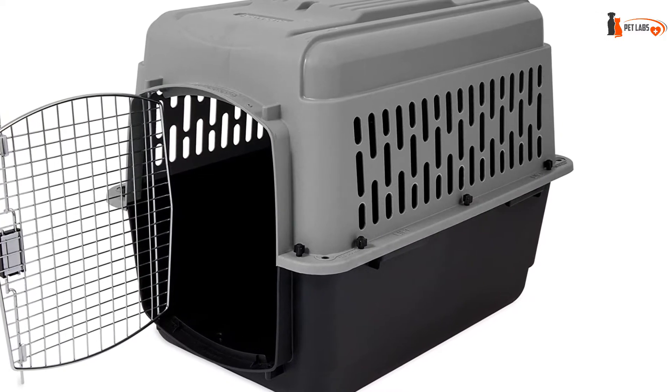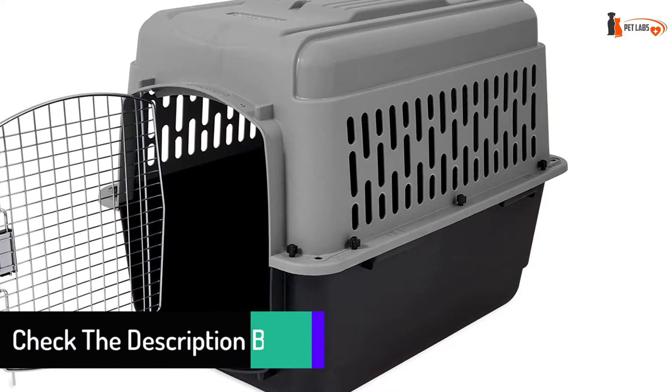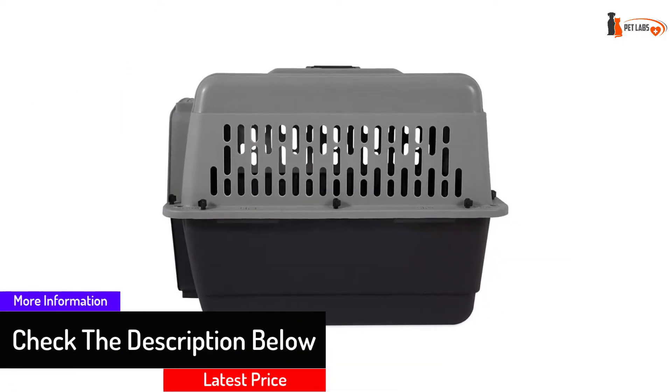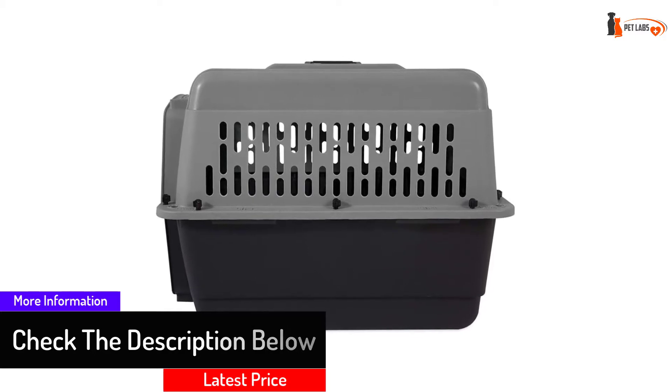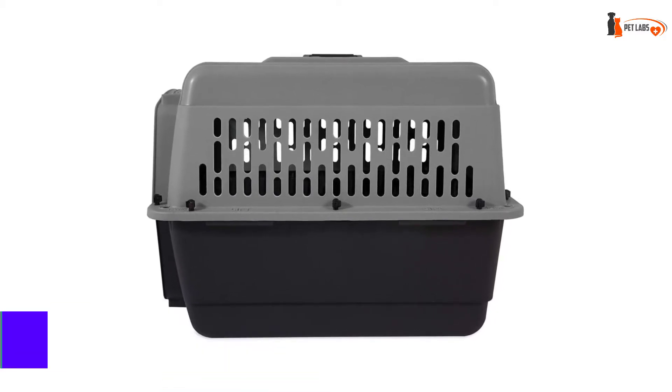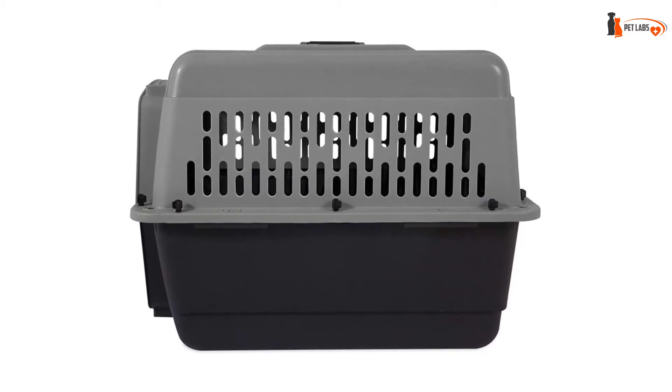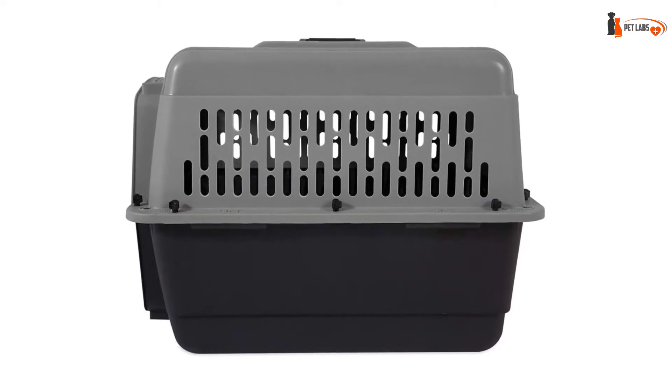The front grate opening of this portable dog crate is made from steel wire that secures shut, and the whole carrier is easy to assemble using the supplied metal bolts. While it doesn't come with a cushion pad, the inside can be easily wiped down and is snug enough to create a safe, happy haven for your pet.